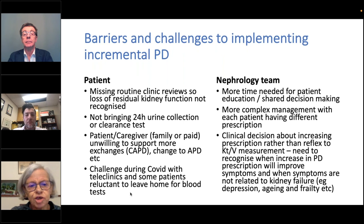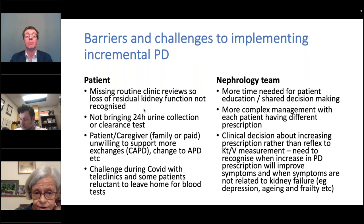What are the barriers and challenges in implementing incremental PD? On the patient side, it's really a problem if they start missing routine clinical reviews so you don't notice they're losing residual kidney function. If they don't bring in 24-hour urine, you don't actually need a clearance test — what's really important is the 24-hour urine collection so you can have some idea of residual kidney function. If the patient or caregiver is unwilling to support more exchanges or change to APD, that's also a challenge. This was a particular problem during COVID peaks when assessments were done by telephone and some patients were reluctant to leave home for blood tests.